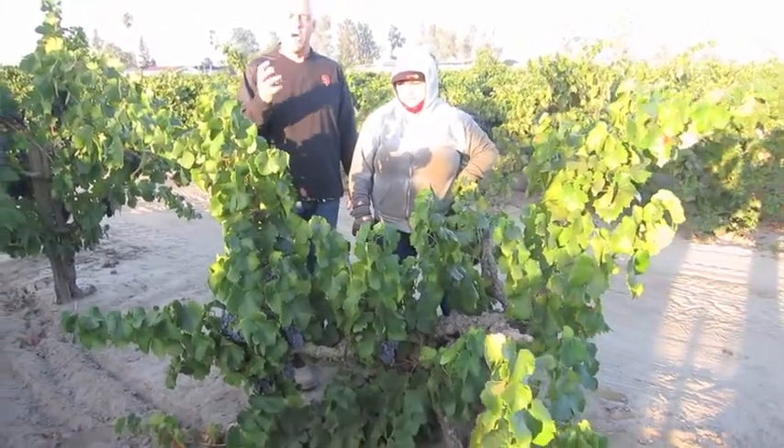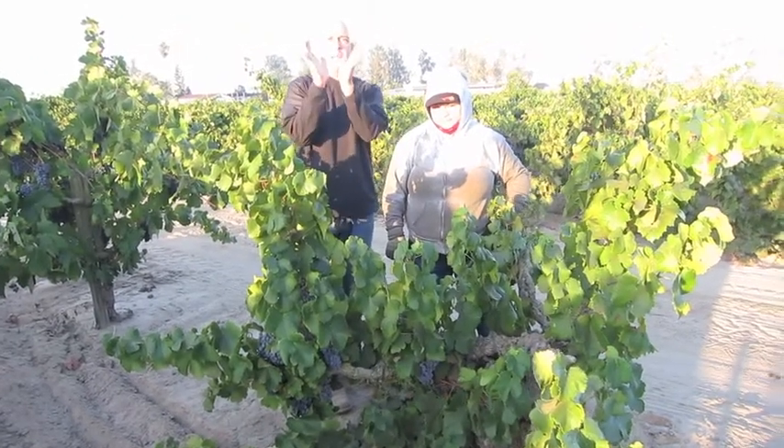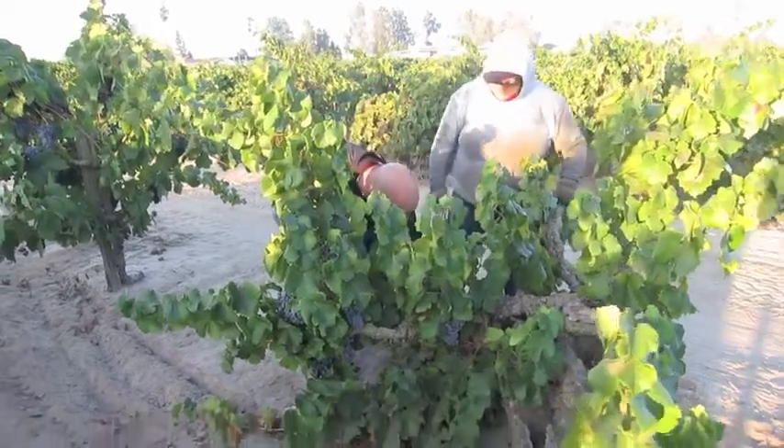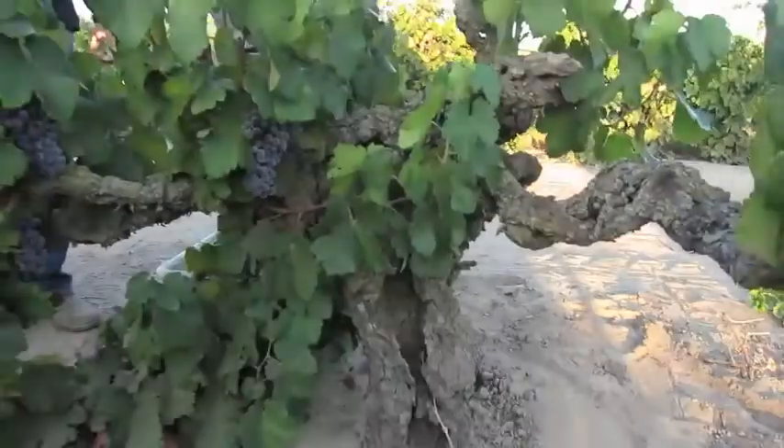It's got beautiful, concentrated flavors. Usually you see a Grenache cluster that's going to be about the size of a big piece of pie. These clusters, as you can see, are half that. So we're getting beautiful small berries, concentrated flavors, just spectacular fruit coming out of here.